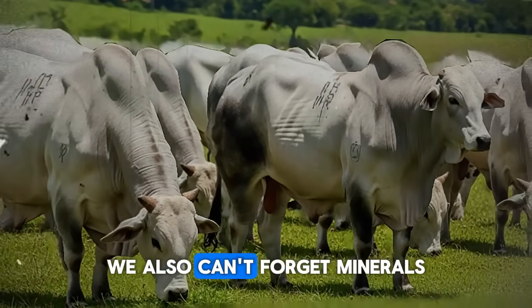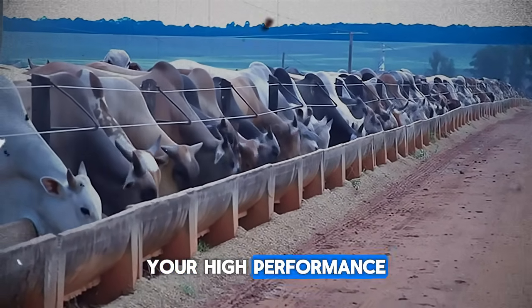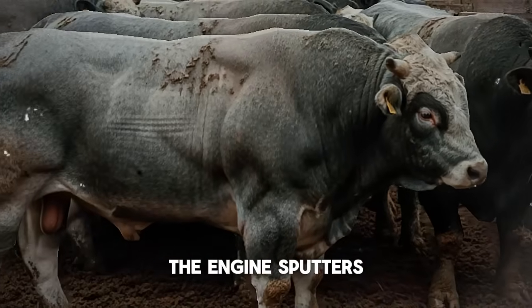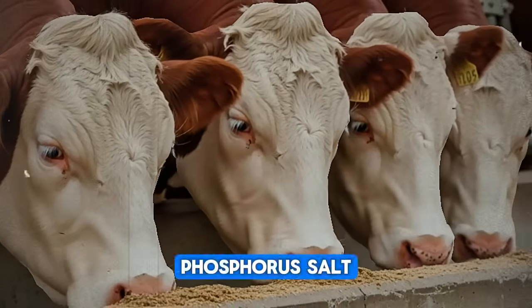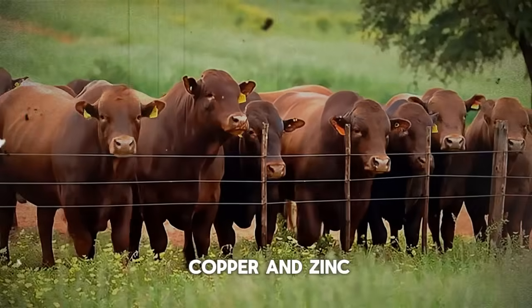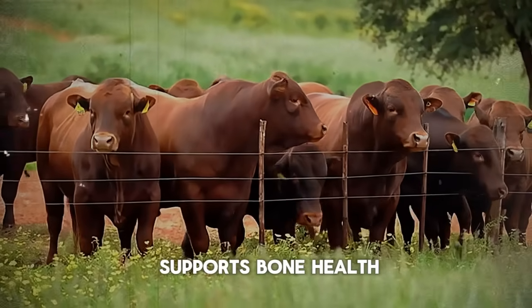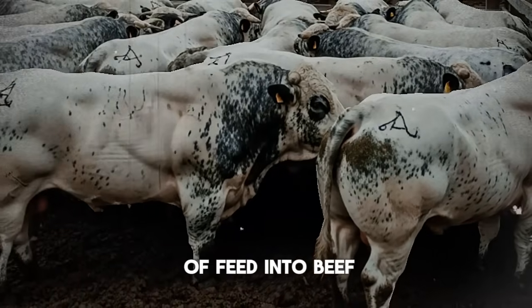We also can't forget minerals. Think of minerals as the spark plugs in the engine. Your high-performance ration is the fuel, but without the spark plugs, the engine sputters. A good free-choice mineral mix with the right balance of calcium, phosphorus, salt, and trace minerals like copper and zinc is absolutely essential. It supports bone health, immune function, and the efficient conversion of feed into beef.